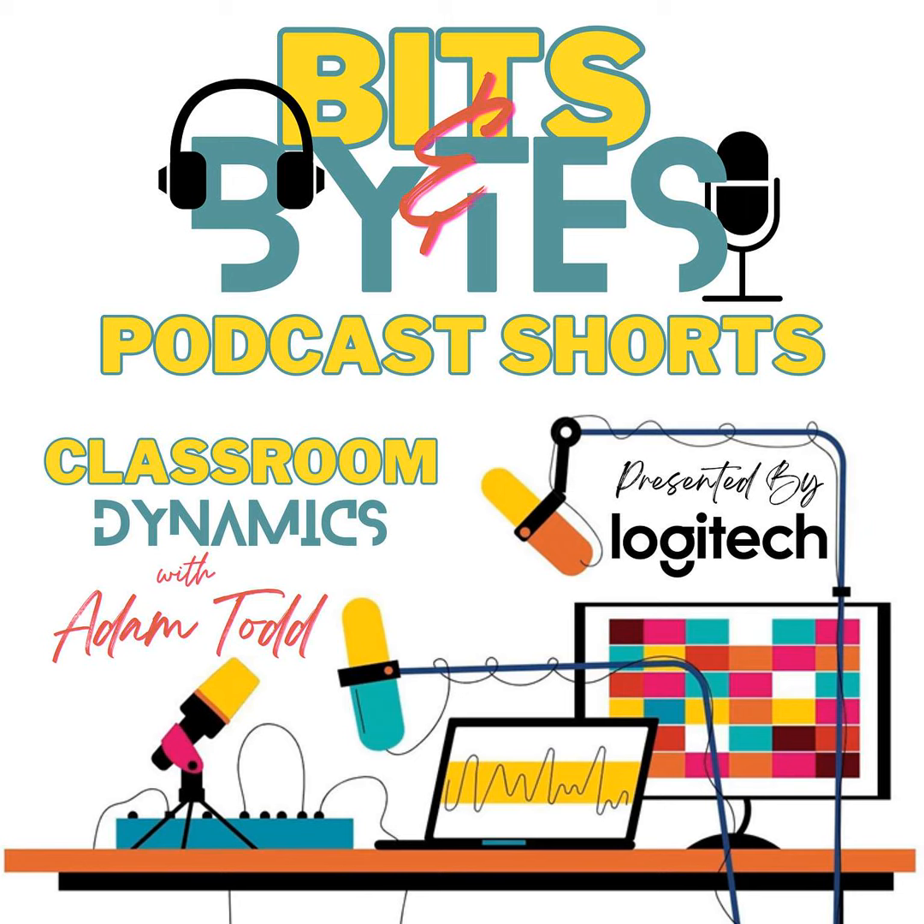Welcome to Classroom Dynamics Bits and Bytes, the podcast within the podcast where we explore cutting-edge technologies and innovative ways to enhance the educational experience.